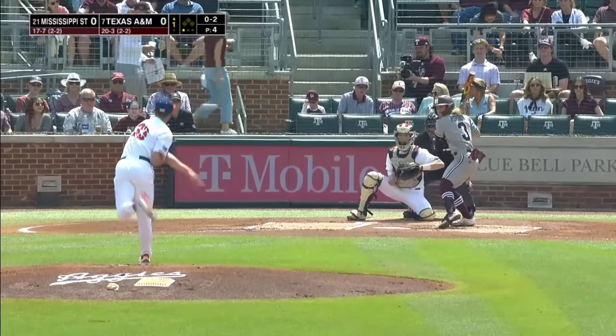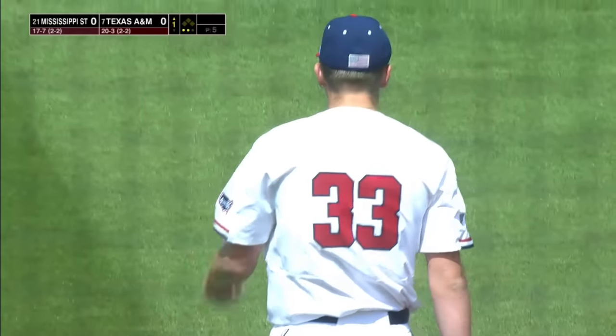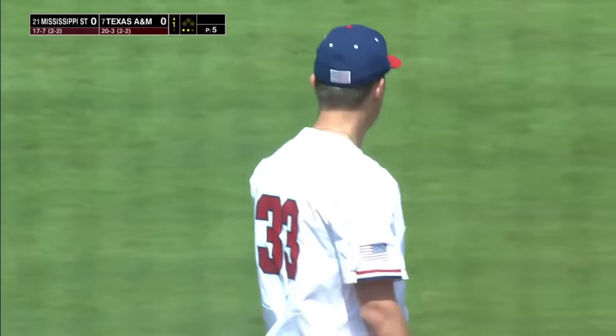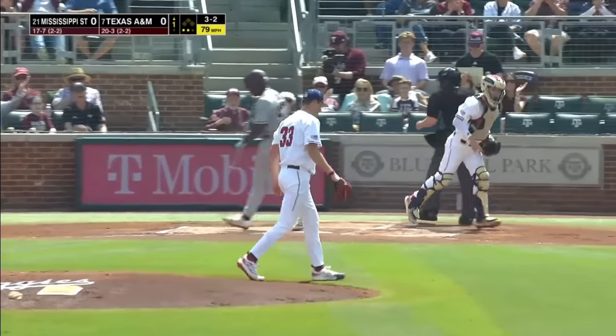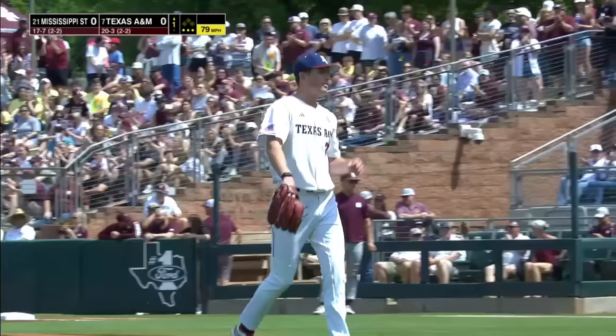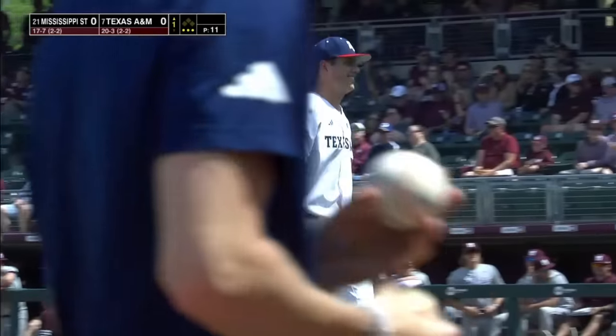Fouled off pitches and they had it back. 0-2 pitch and a swing and a miss — upstairs, he struck him out. Two down in the top of the first. To Dakota Jordan, and here is that pitch — a breaking ball got him looking this time. Frozen. Two strikeouts for Lampkin in the top of one.